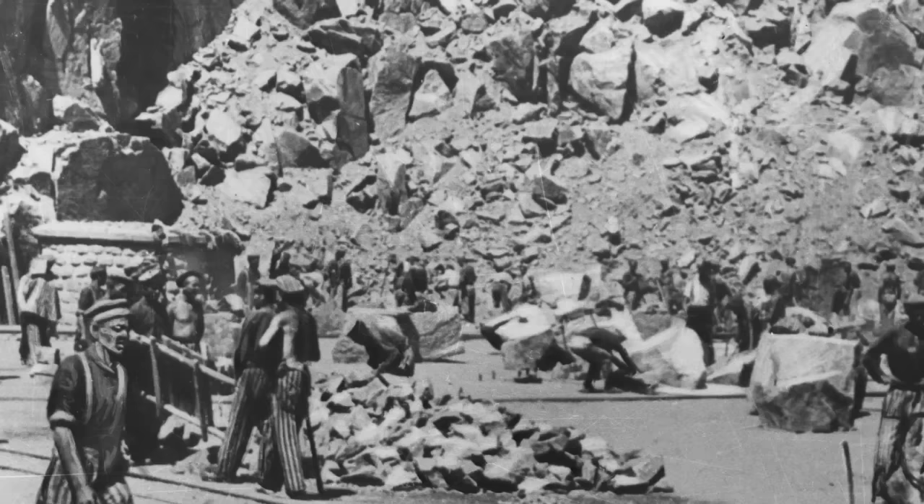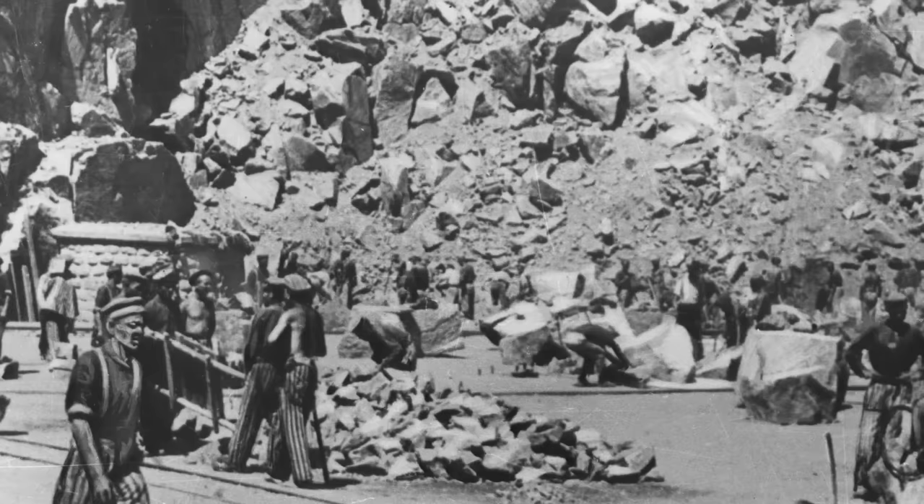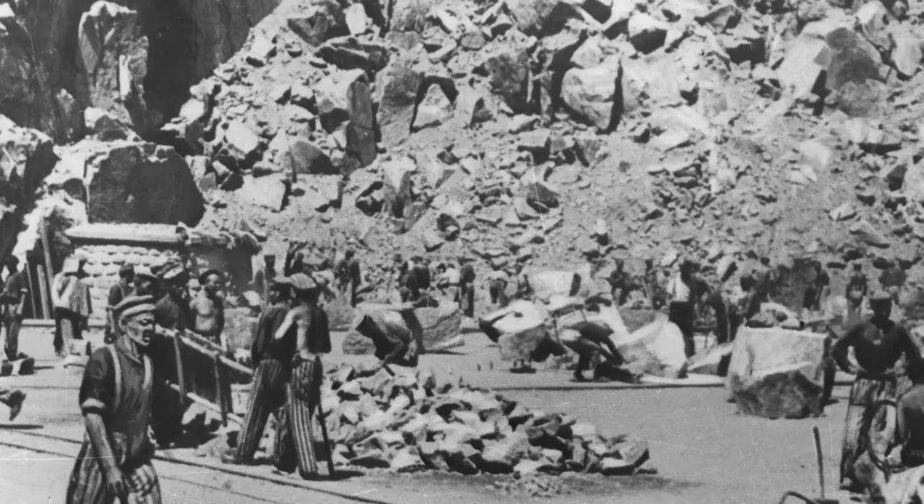The stairs of death became the iconic image of Mauthausen, and the prisoners of the camp would after the war tell of the terror of these.